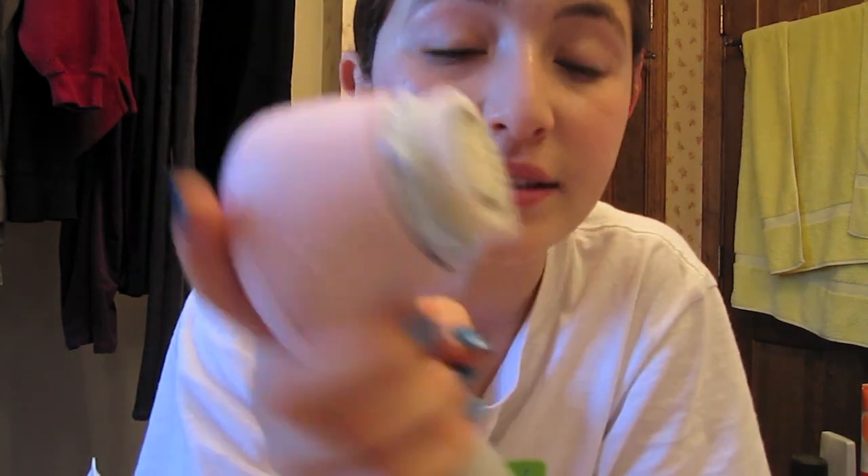The Clarisonic is going to turn off when it thinks your face is clean enough. Then I'm just going to wash this off.